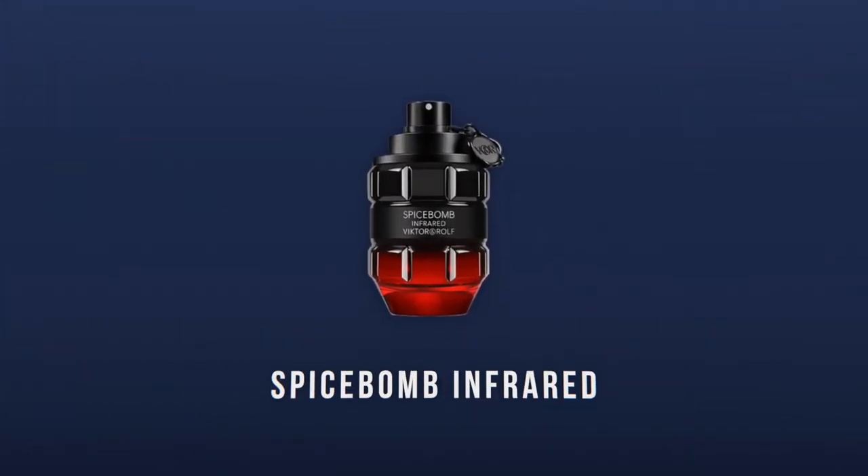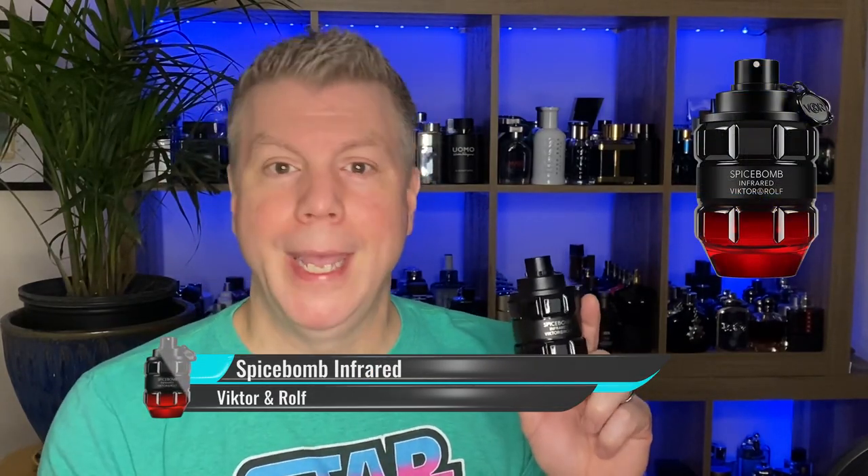Moving on down to number 8. When it comes to flankers, it's hard for a flanker to be unique because it's already got a precedent set — it's just trying to be something a little different while encapsulating what's great about the original. That's what they've done with this number 8 release by Viktor & Rolf: Spice Bomb Infrared. The original Spice Bomb DNA is definitely built into Infrared, with a primary focus on the red genre. It features red apple, red pepper, habanero, chilies, cinnamon, tobacco, amberwood — a ton of notes that do a great job representing the red genre. Out of all the Spice Bomb flankers since Spice Bomb Extreme, this one is my favorite after Extreme. That's why it's my number 8.